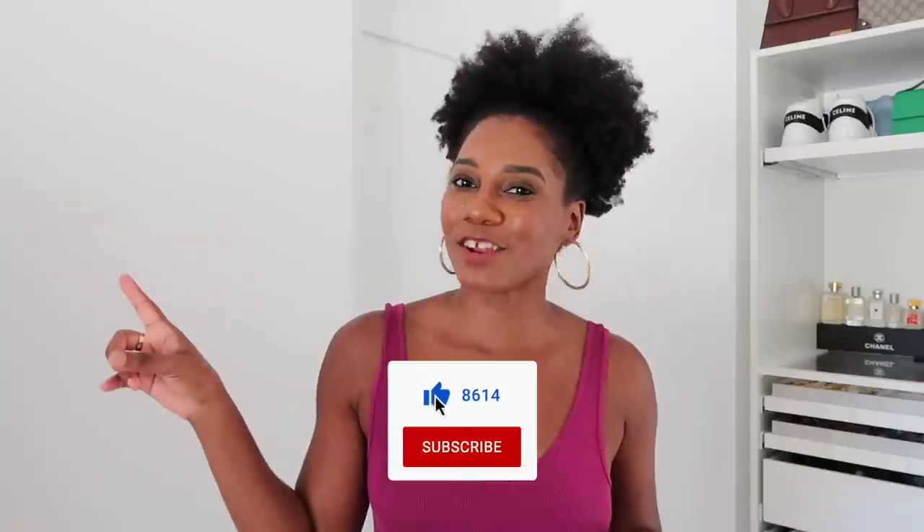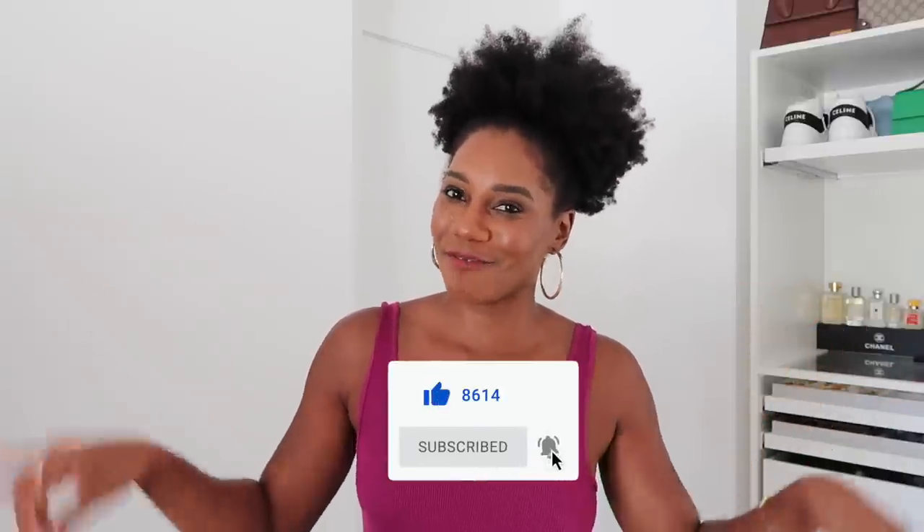Hi guys, it's Rose from Fashion Steel NYC and welcome back to my channel and another fashion vlog. Spring is here, and one of spring's hottest trends is crystals, sparkle, and shine. In this video I'm going to show you how to incorporate those trends into everyday looks, so if that interests you make sure to give a thumbs up, subscribe, and click the notification bell.